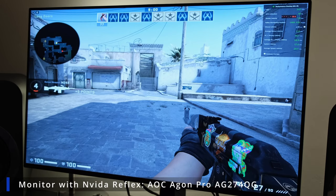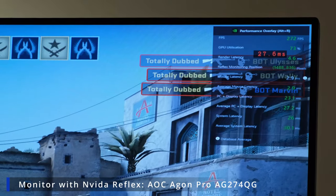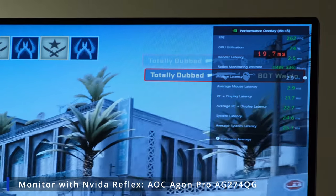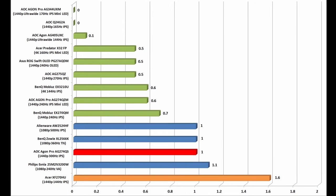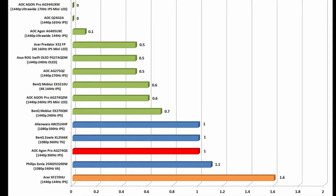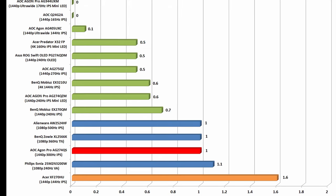To kick things off, let's talk about input lag. Effectively, it's the time it takes for a mouse click or a certain input to respond on your monitor. There are a few different variables to consider, but lower is better and it's measured in milliseconds. Here you can see a graph of some modern monitors I've tested, and all of them fare very well, with one outlier at 1.6 milliseconds being my old 2015-2016 monitor.